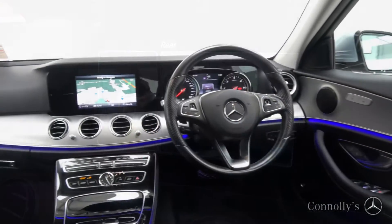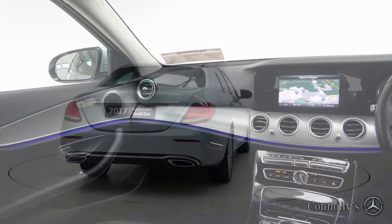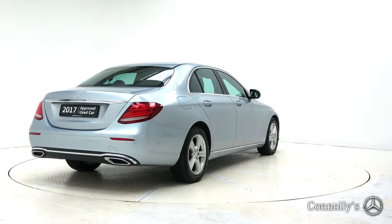Further features include reversing camera with parking assist, active brake assist, Bluetooth connectivity, multi-function leather steering wheel, keyless ignition and cruise control.